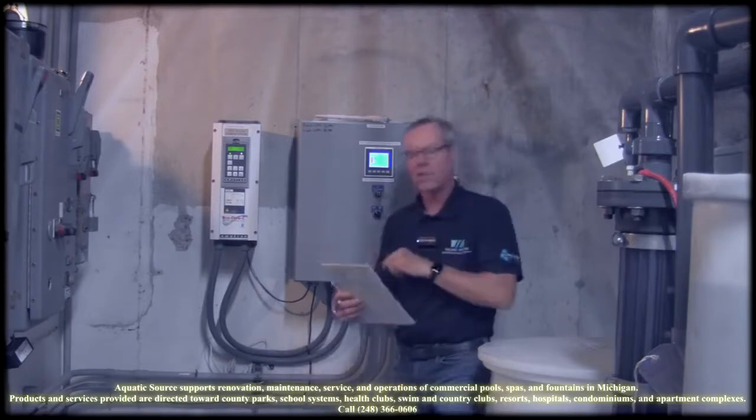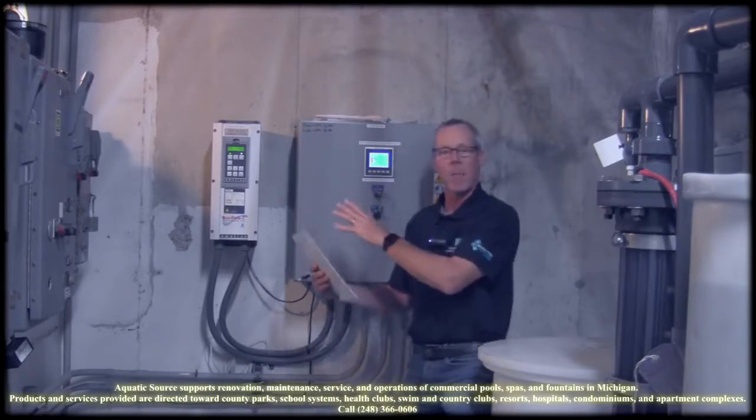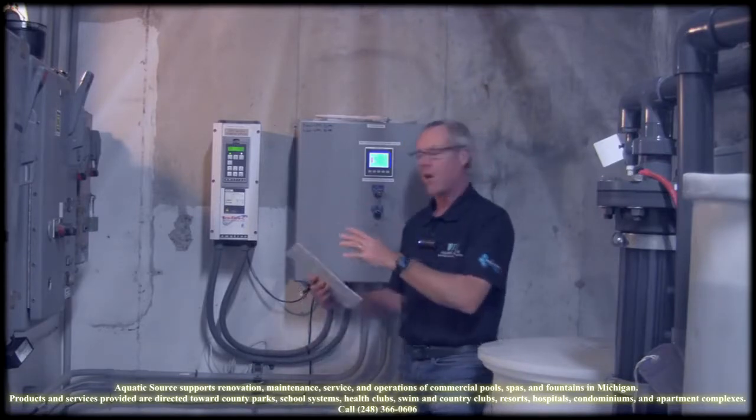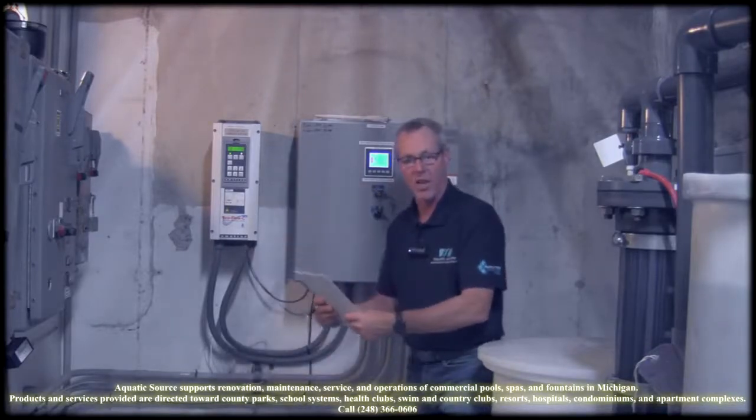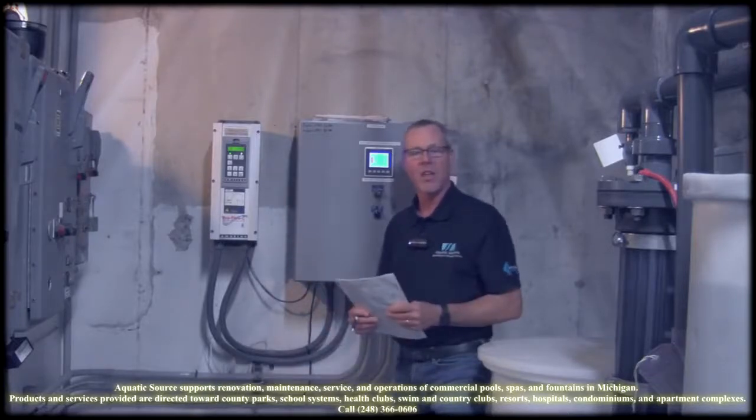I can't say enough about drives. You can't have a state-of-the-art project without having one, but you do need to get an audit to make sure it fits your facility. That's all I can say about that for Michigan Pool News.